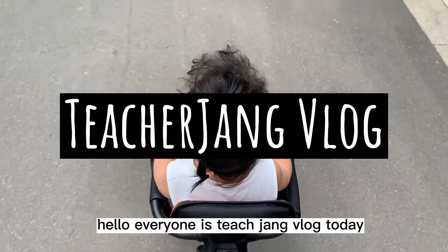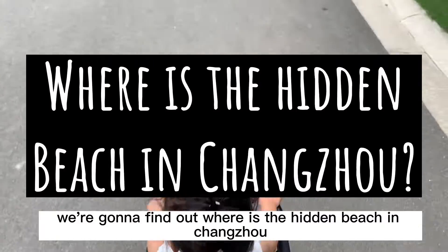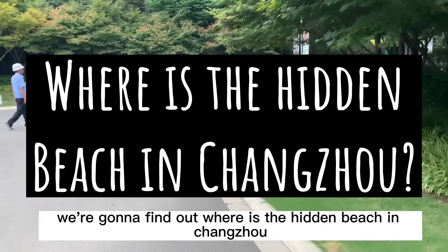Hello everyone, it's Teacher Jang Blog. Today, we're going to find out where is the hidden beach in Changzhou.